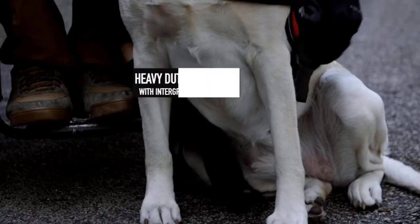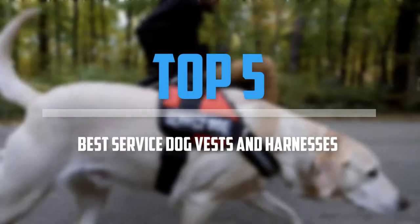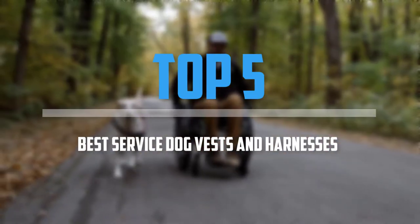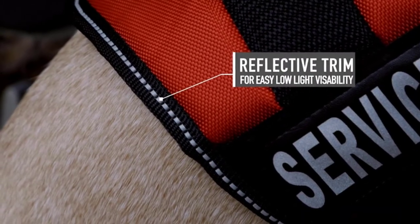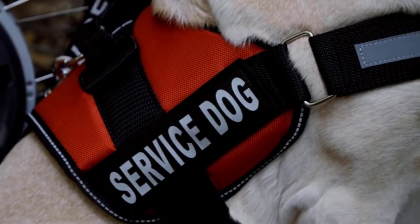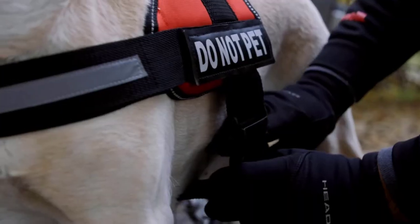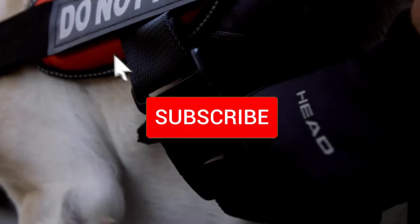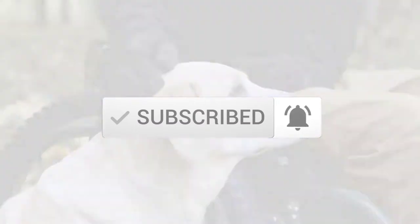Are you looking for the best service dog vests and harnesses in your budget? In today's video we break down the top 5 best service dog vests and harnesses. I made this list based on their price, quality, durability and more. To find out more information about these products, you can check out the description below and also make sure you subscribe for more reviews. So let's get started with the video.